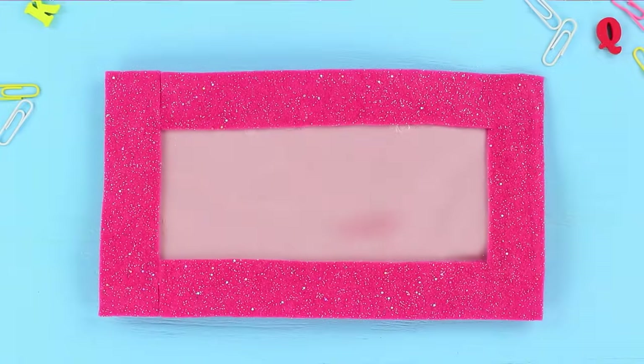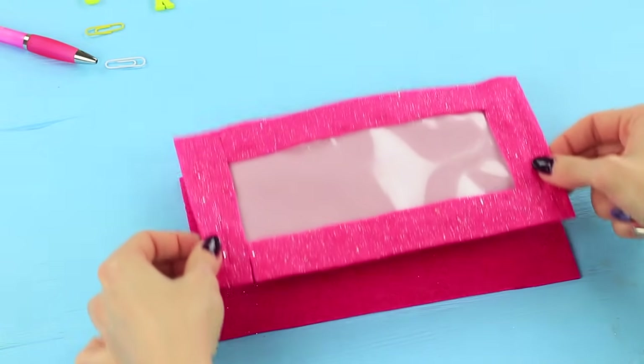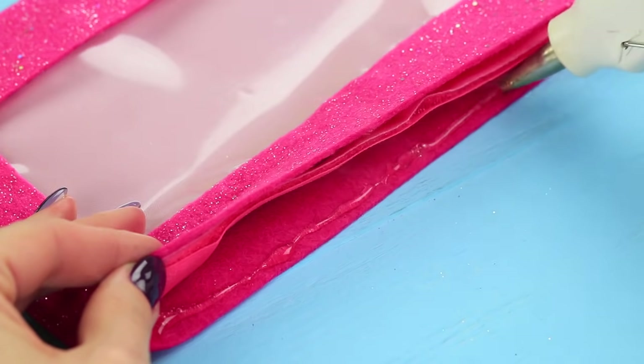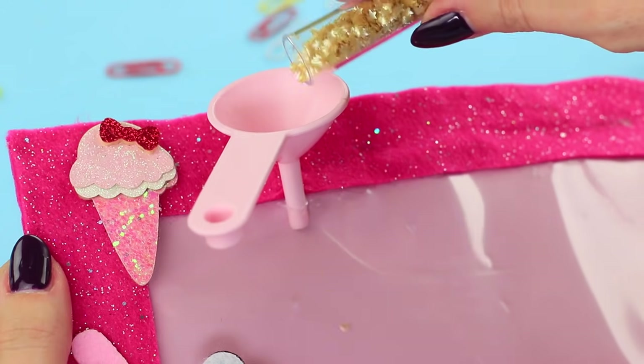Make a frame from glittering felt, and hot glue a rectangle made from the same felt to the back side. Add some felt decorations and buttons. Hot glue a piece of velcro to let the case close. Put food glitter inside the window through a hole.